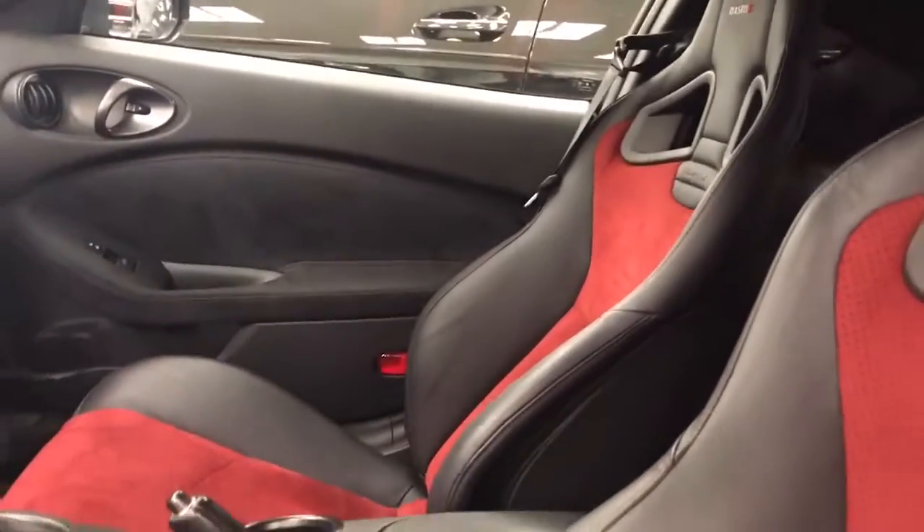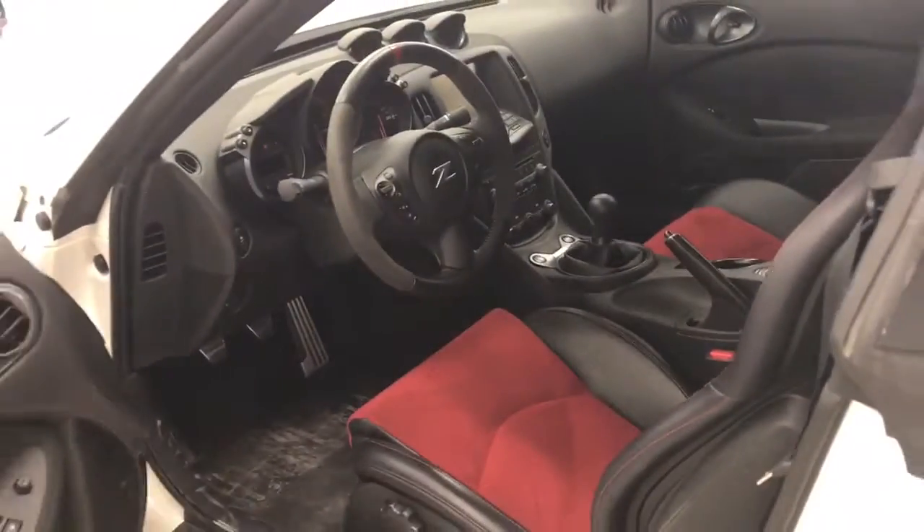It has beautiful Recaro seats from factory. These keep you held nice and tight in your seating position, especially when you're going around those corners a little bit quicker than usual.